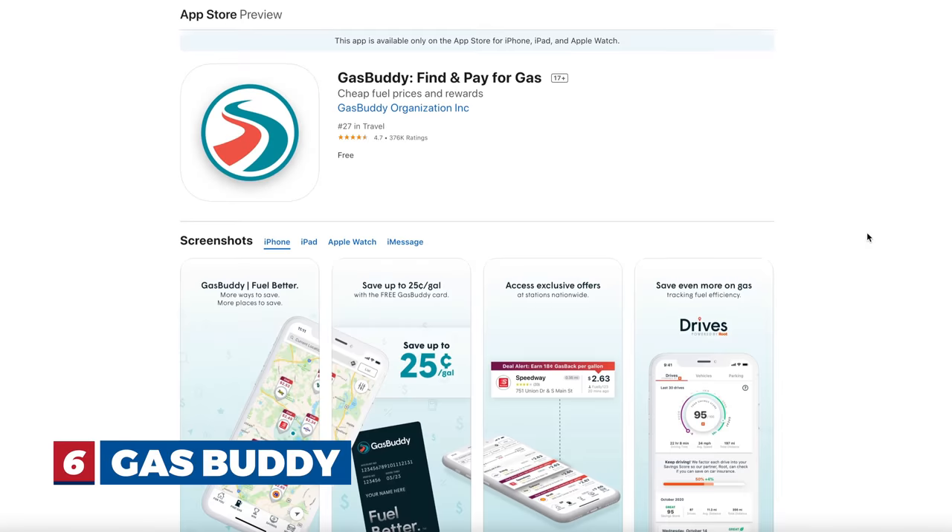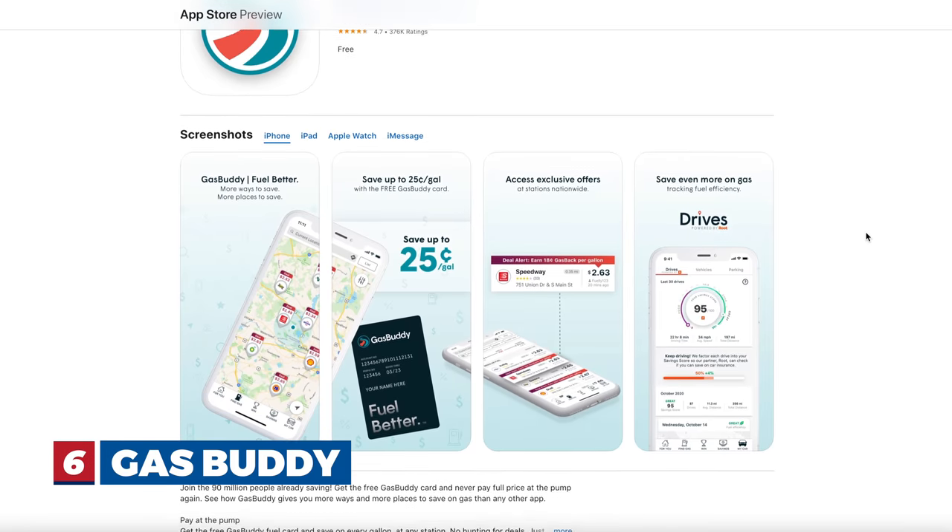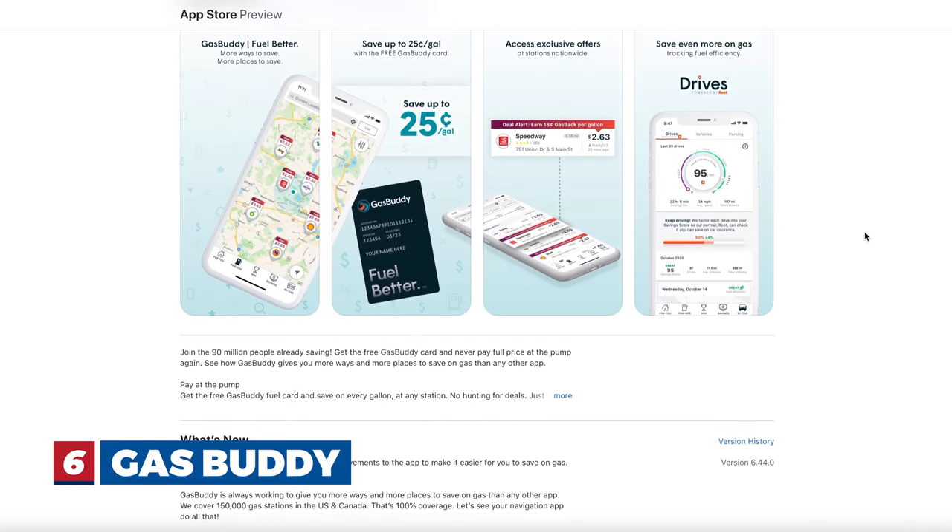Google Maps is free, which is great. Izzy doesn't trust any of the navigation apps — anytime they tell him where to go he yells at them, but then I take over. Number six has to do with gas — it's called GasBuddy. We've used this mostly on longer trips, like when we drove down to Florida, to plan out where the cheapest fuel is. It was accurate and it's also a free app.